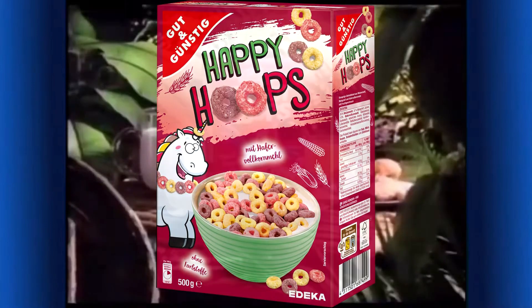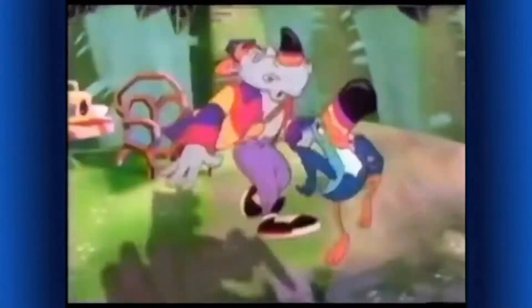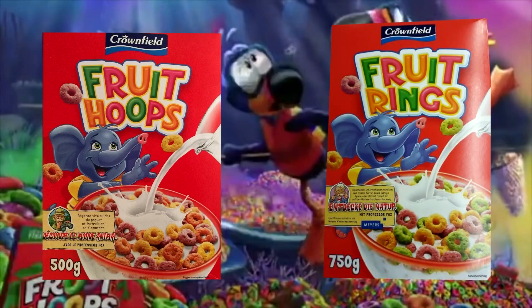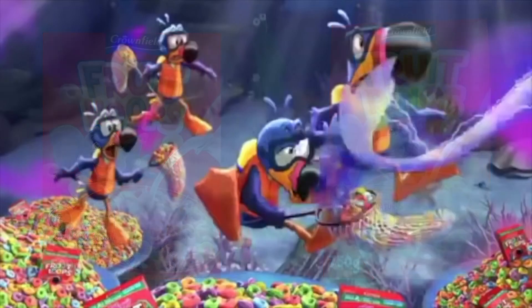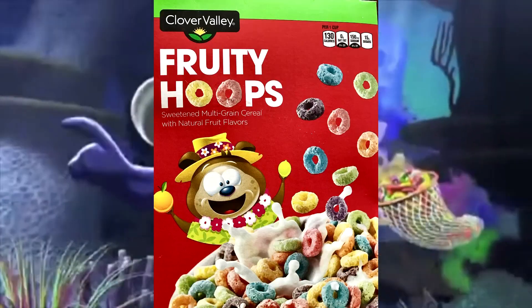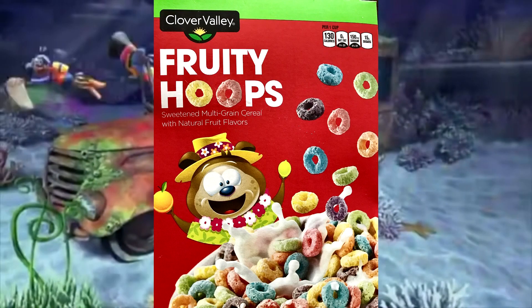Overall it is a decent design. As with Fruit Rings, there are similar knockoff versions in a variety of countries. I discovered that Fruit Hoops from Crownfield are also being sold as Fruit Rings in some countries while using an identical front cover. It looks like Crownfield wants to play both sides and get both rings and hoops fans alike.